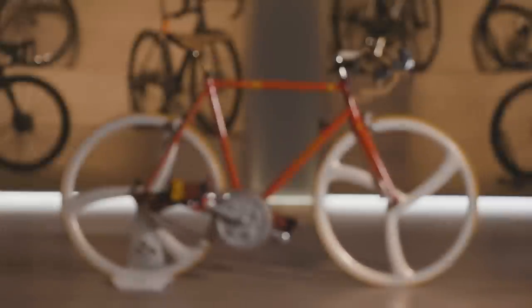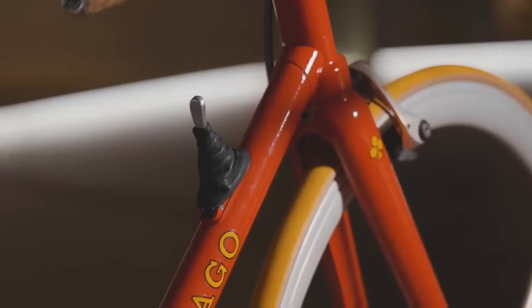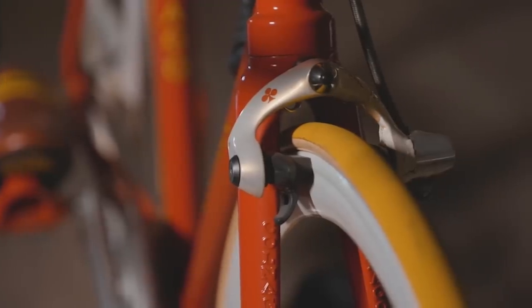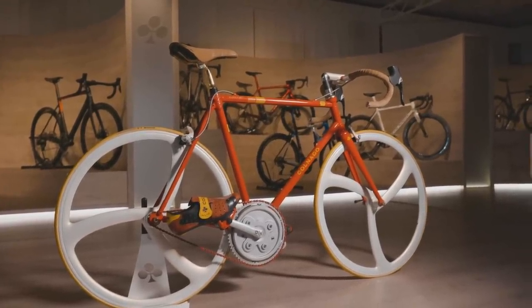First up, we have the Colnago Concept in collaboration with Ferrari. In 1986, Colnago and Ferrari teamed up to create a bike. The idea being that Colnago could use Ferrari's expertise in Formula 1 and their knowledge of carbon fiber to create a lightweight aerodynamic race bike. The result of the collaboration between Ernesto Colnago and his friend Enzo Ferrari was the Colnago Concept. This bike was never sold to the public — it was just a concept bike — but it was way ahead of its time and had a lot of interesting design ideas on it.